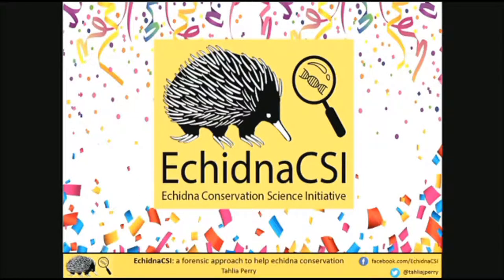That's where the birth of Echidnas CSI came from. This is obviously a huge task and there is no way that individual researchers can do this alone. Even just on a small island like Kangaroo Island, it's taken 30 years of work.